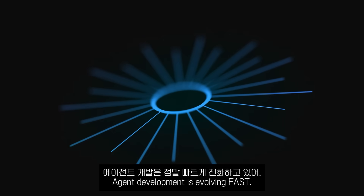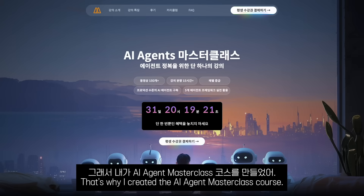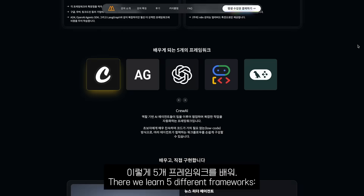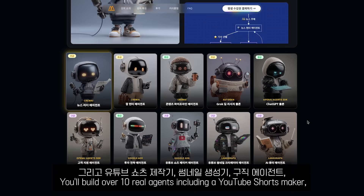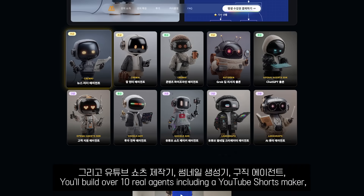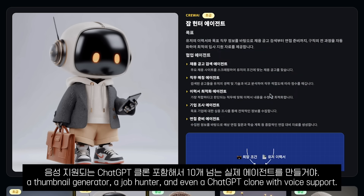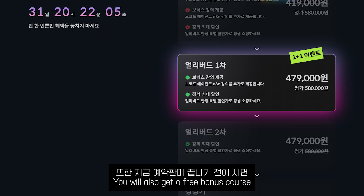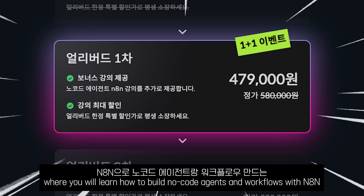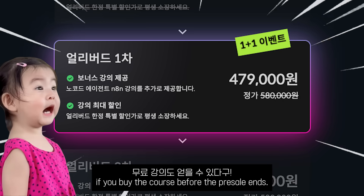Agent development is evolving fast and you need to learn how to build these systems. That's why I created the AI Agents Masterclass course. We cover five different frameworks: Crew AI, Autogen, OpenAI Agents SDK, Google ADK, and LangGraph. You will build over 10 real agents, including a YouTube Shorts maker, a thumbnail generator, a job hunter, and even a ChatGPT clone with voice support. You'll also get a free bonus course on building no-code agents and automations with N8N if you buy before the pre-sale ends.